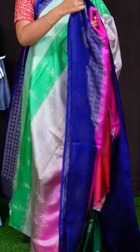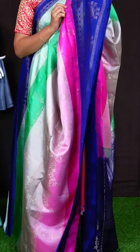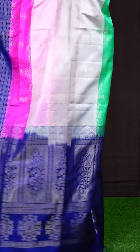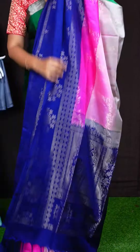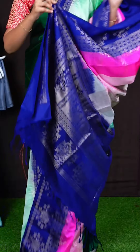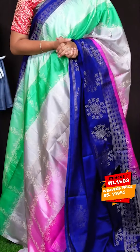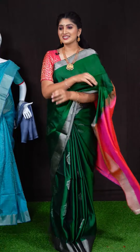Here we got another pretty saree of blue colour. On body, we got all over multi colours with golden zeri chicks design. For border, we got blue colour silver zeri big floral booties border. Pallu has got silver zeri big floral motifs. This saree has got plain blouse. Item code is WL1603 and saree viewers price is Rs. 19,955.